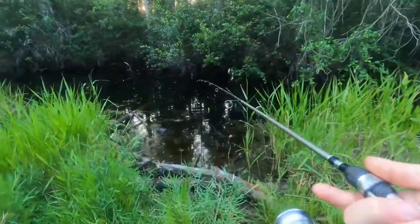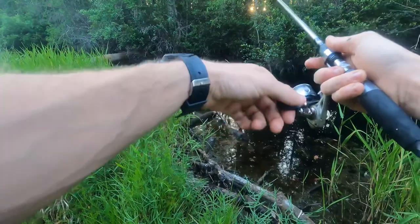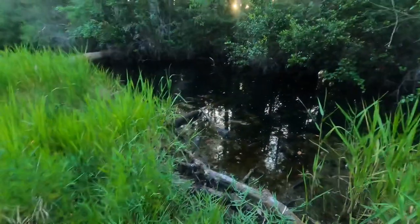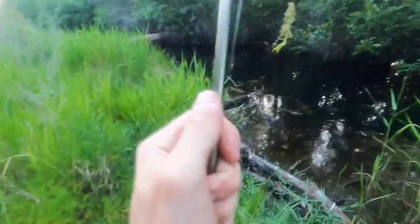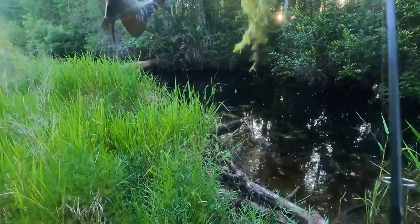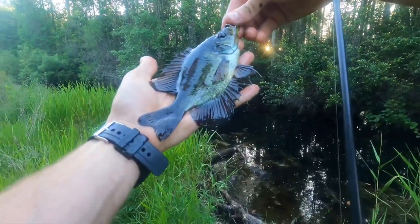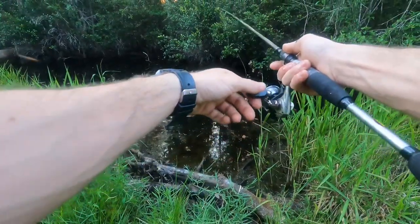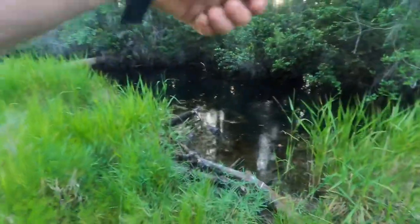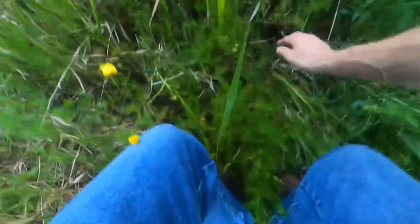There we go — got a lot of grass on it, whatever it is. Another flyer, a little bit bigger. There we go, went down in the grass — nice, trying to find him and not find a snake, preferably. Another redfin.